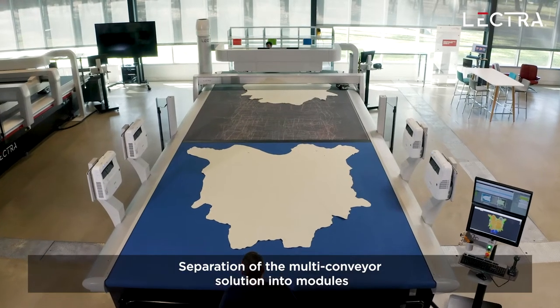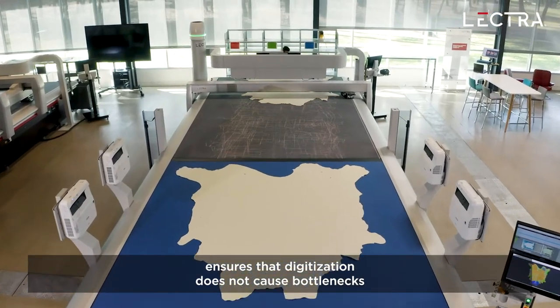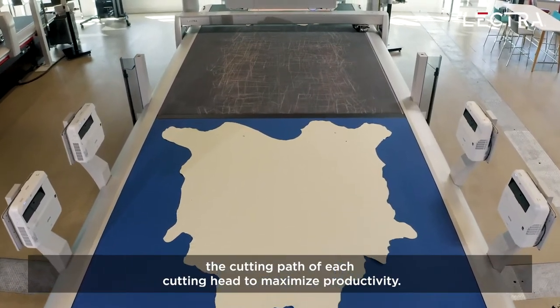Separation of the multi-conveyor solution into modules ensures that digitization does not cause bottlenecks and adds flexibility into your production flow. The system optimizes the cutting path of each cutting head to maximize productivity.